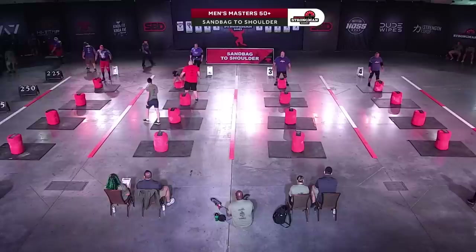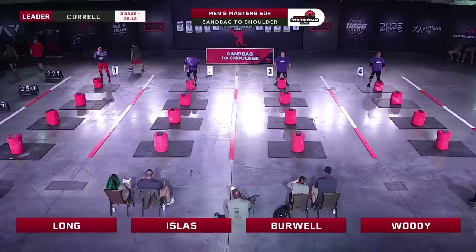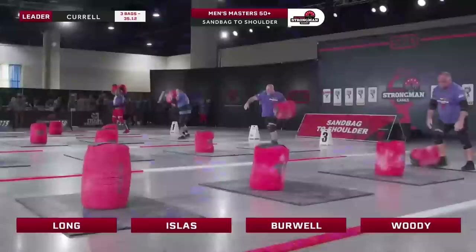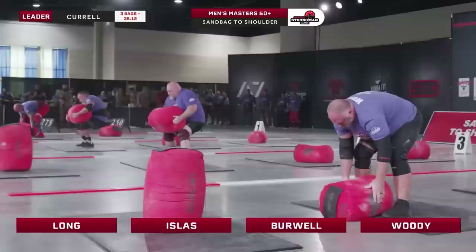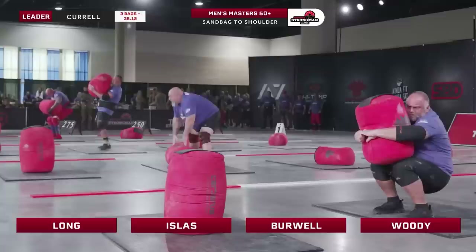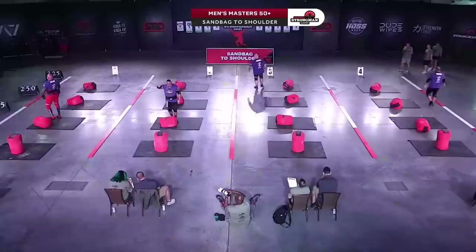Heat number four: Dennis Long in lane one USA, Steve Islas USA lane two, Andrew Burwell Canada lane three, and Lee Woody USA lane four. Dennis Long has proven that even with a torn hamstring, he is an animal ready to attack everything. Long levers work to the athlete's advantage on sandbags — though it's a longer way up, they have longer limbs to wrap around the implement. Woody is the first to complete the second sandbag. All four athletes on to the 275. No athletes in that heat managed the 275.